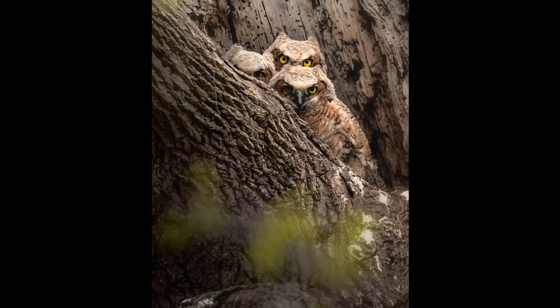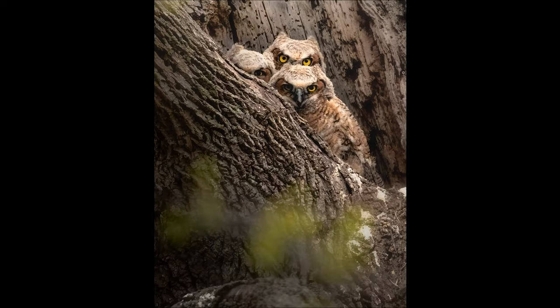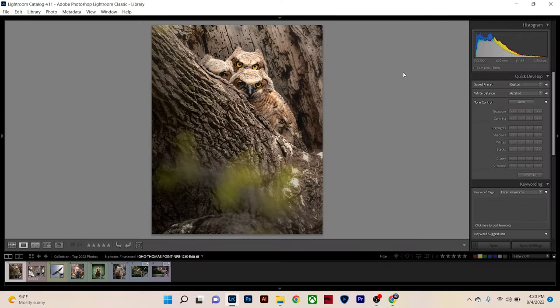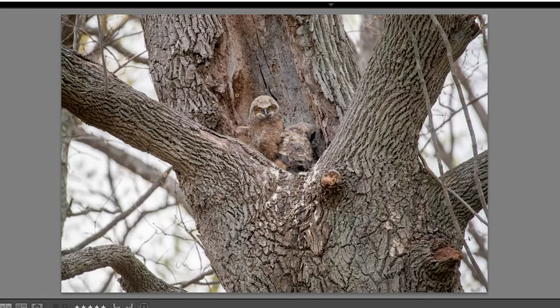I really like how this photo is a balanced image and all three owlets are interacting the same way, wondering what I'm doing. I also love the owl in the back — his pupils are just different. The first two almost have the same demeanor, and then you have this third one popping out behind the rest, really checking me out.